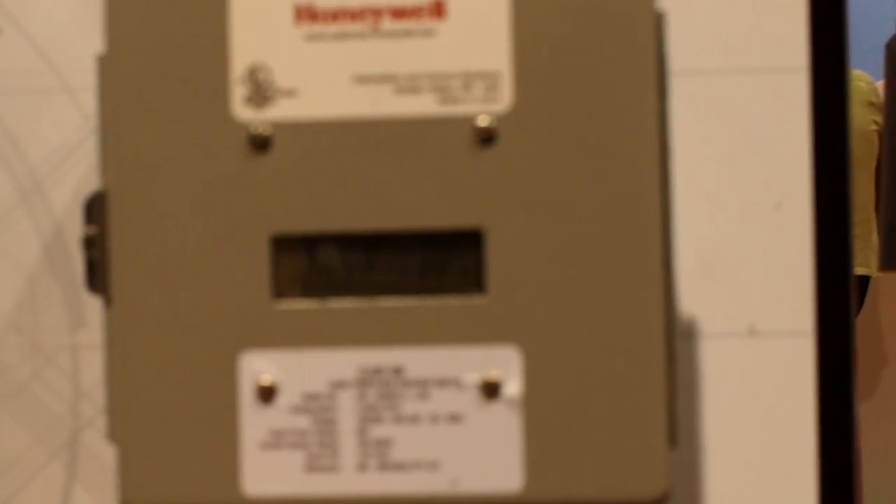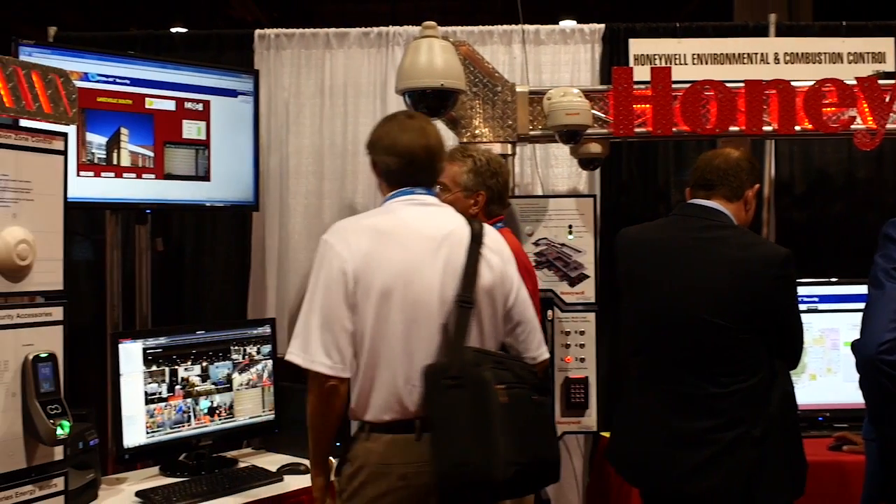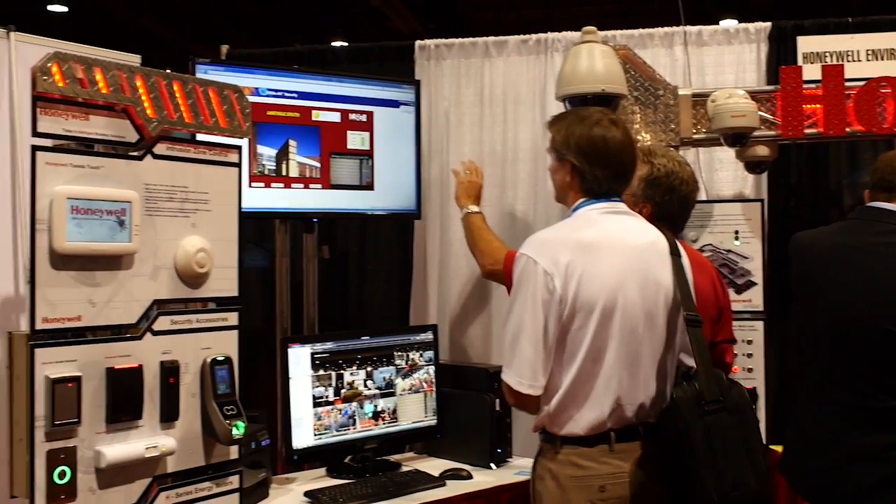This is an electrical meter that can be connected via Modbus, BACnet, or LAN to a Honeywell Security WEBS-AX Niagara Framework JACE controller. On this side, we show the devices out in the building. And now let's move over to the video and the heart of the system.